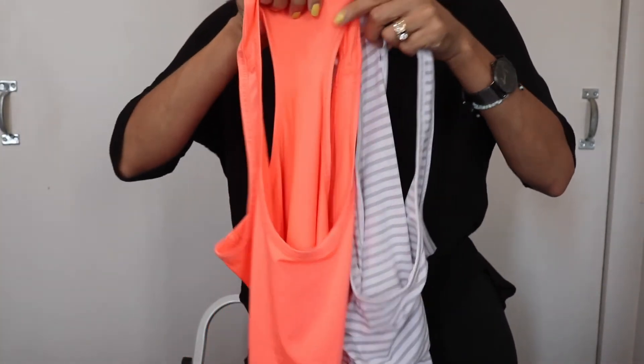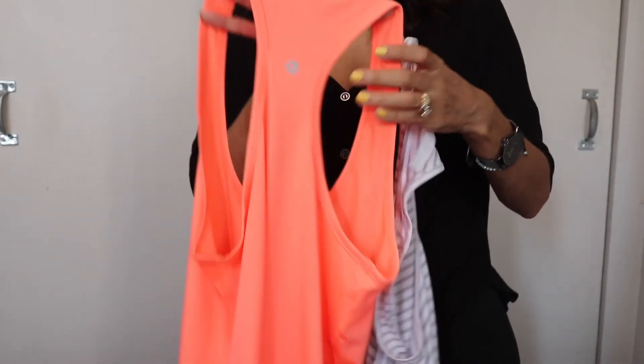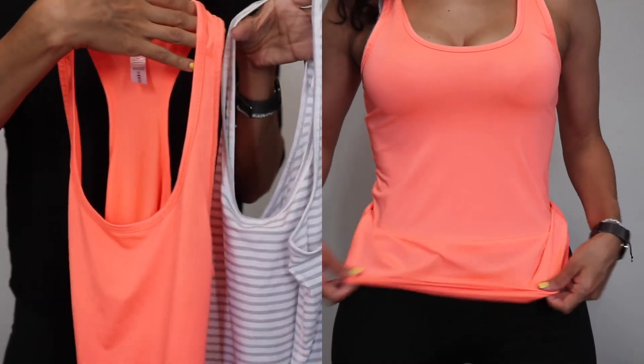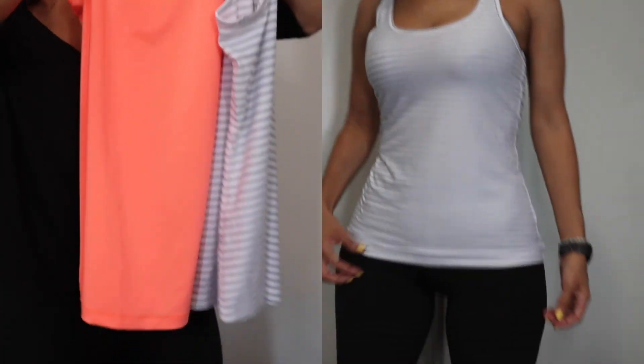The last thing I got was two tops, also by the brand 90 Degree — just some nice workout tops, comfy and flowy, both in size small. I was able to get these together for $12.99 total.